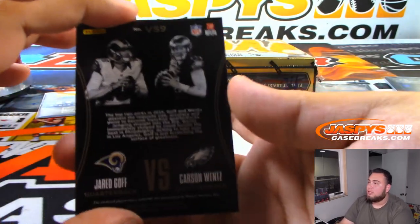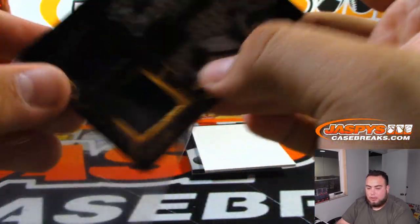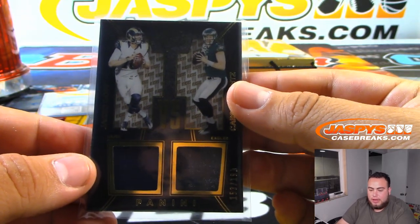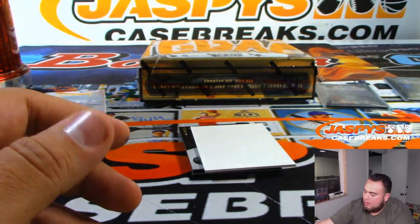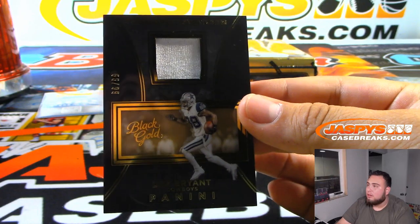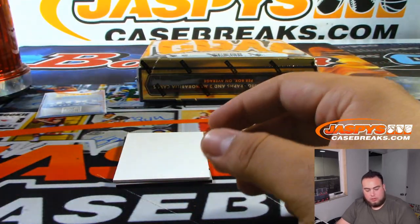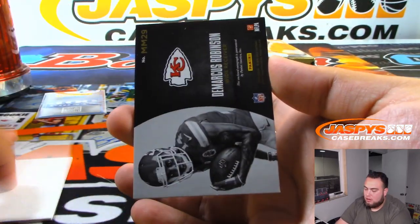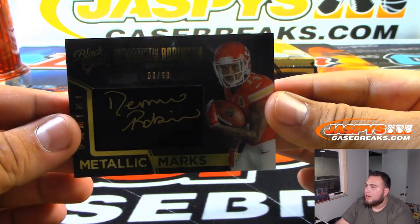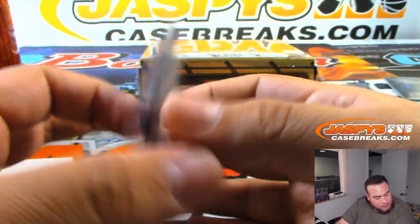We've got a versus Jared Goff and Carson Wentz — 153 of 199. That will be between the Eagles and Rams, Brian and Derek. Dez Bryant for the Cowboys — that will go to Brian. Demarcus Robinson for the Chiefs — 68 of 99, Metallic Marks, Chiefs random number block, spot 8, Anthony P.